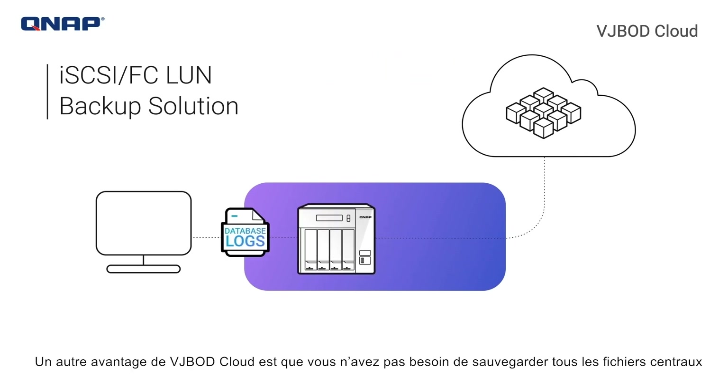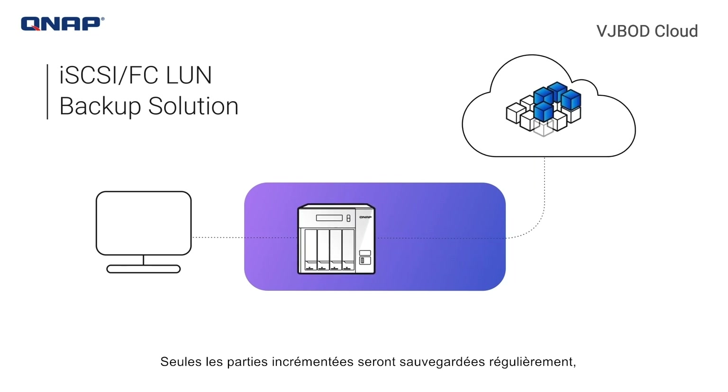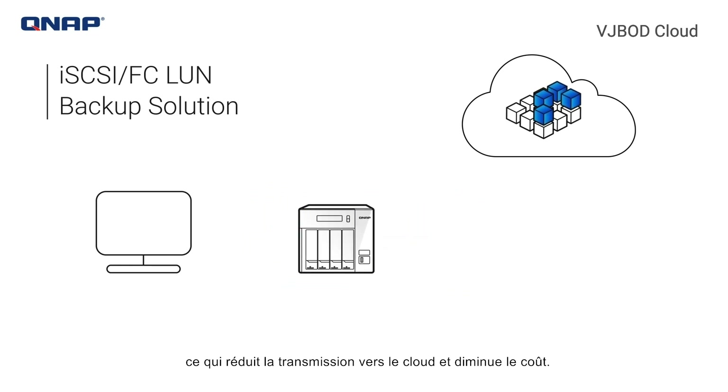Another benefit with VJBOD Cloud is that you don't need to back up complete core files from a server to the cloud every time. Only incremented parts will be backed up periodically, which reduces cloud transmission and lowers the cost.